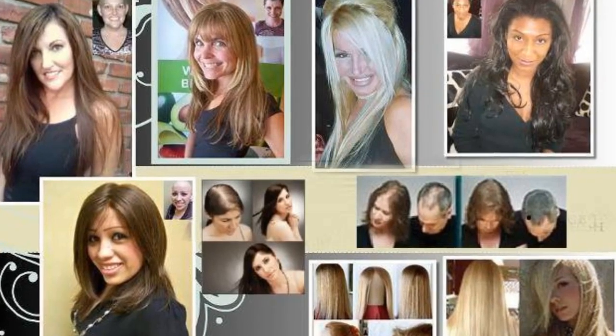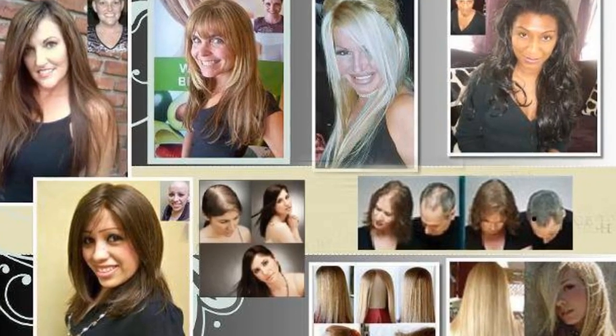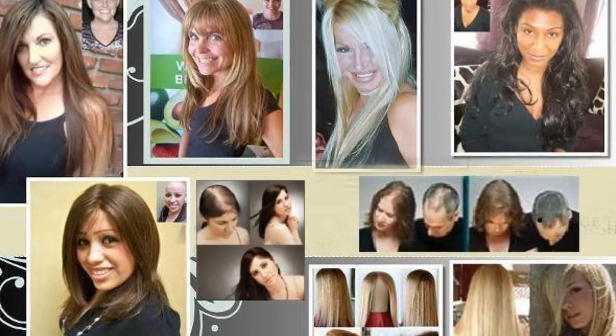You're about to see the most amazing hair pieces, toppers and top pieces for women with short hair. Hair pieces, hair toppers and...